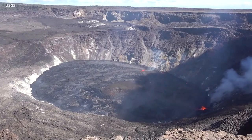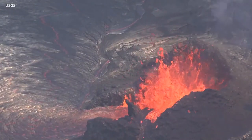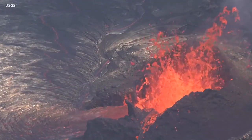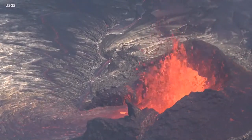Gas emissions remain high but are on a downward trend. Sulfur dioxide rates were measured at 6,000 tons per day on October 5th. Scientists continue to closely monitor the eruption and will issue daily updates until further notice.